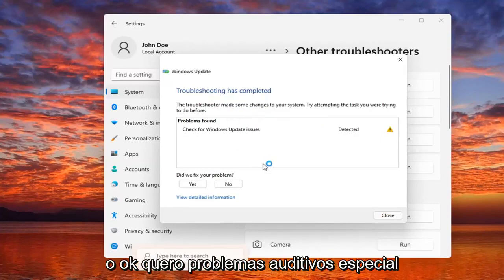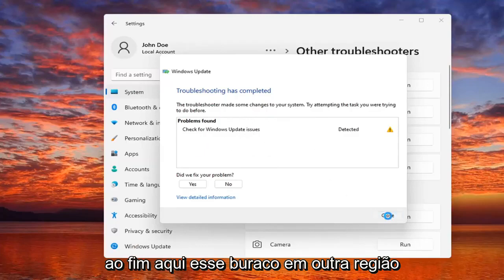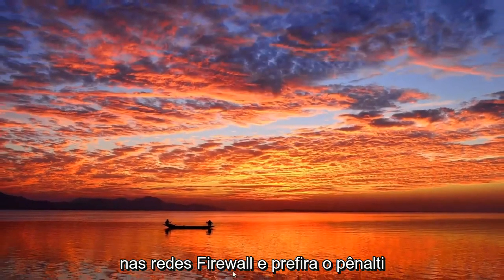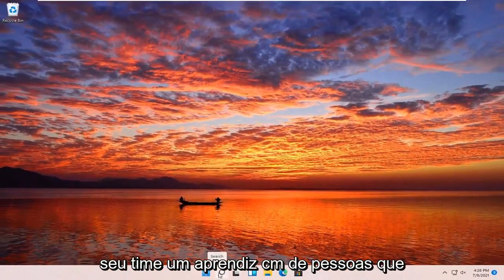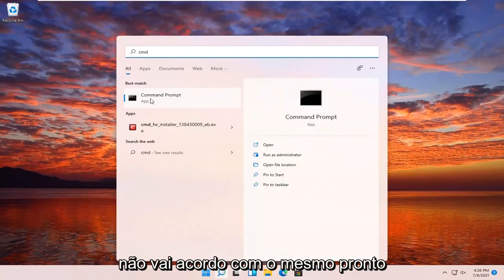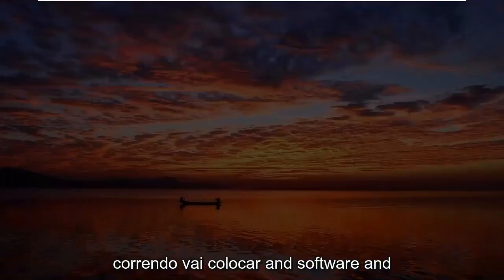Check for Windows updates, so hopefully in your case it would have been able to resolve the problem if there was an issue. Something else you guys can try here too would be to open up the search menu, type in CMD. The best result should come back with Command Prompt — go ahead and right-click on that and select Run as Administrator.